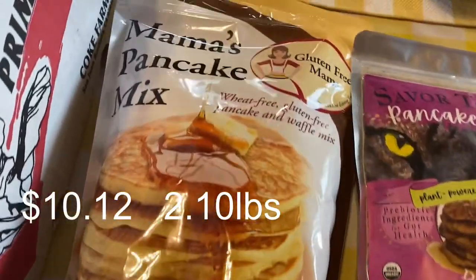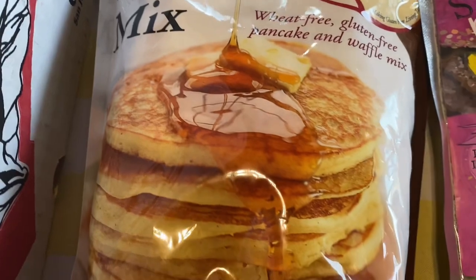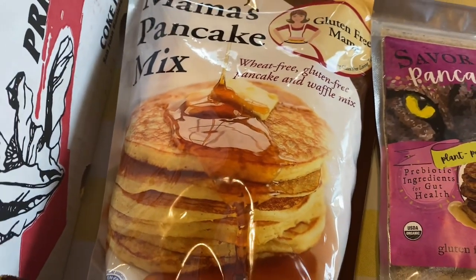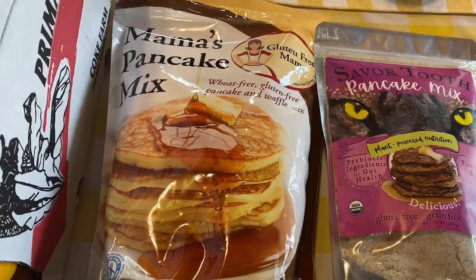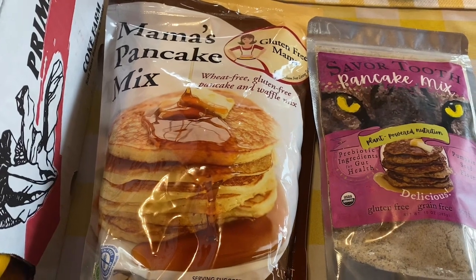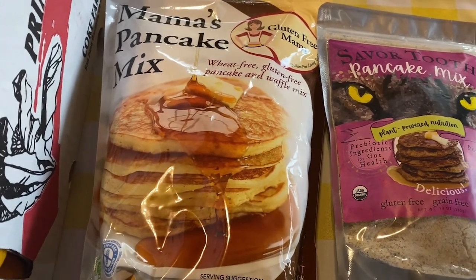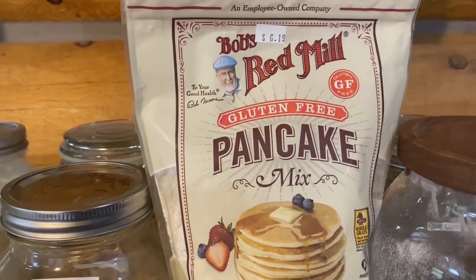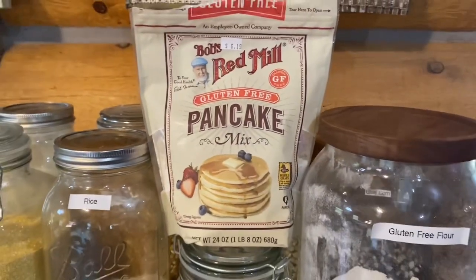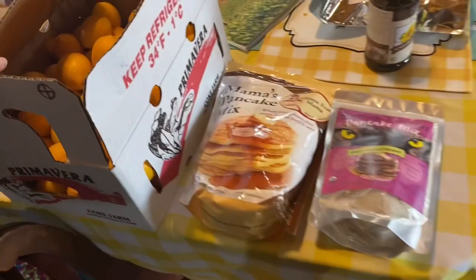Mama's pancake mix is next — that's gluten-free again. Since Bruce and I have been making our own maple syrup this year, I wanted some quick and easy pancake options so I didn't have to get every ingredient out. We haven't tried these two yet, but Bruce really praises them. The Bob's Red Mill — we had that with the maple syrup and those are gluten-free. That's a really good pancake mix. How can you go wrong with pancakes?